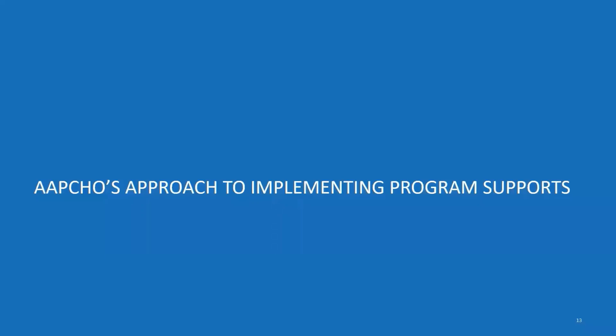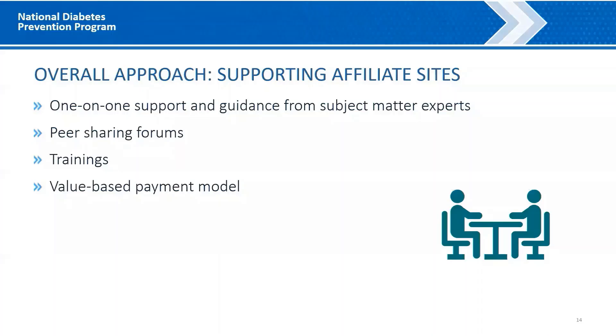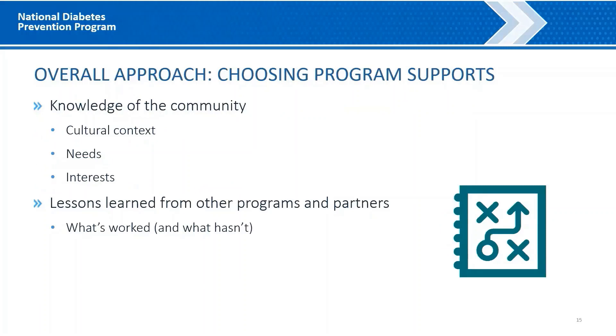APCHO provided hands-on support and guidance from subject matter experts to help affiliate sites plan for and provide meaningful and engaging program supports. This included one-on-one calls with affiliate sites to answer questions and work through challenges, peer sharing forums where affiliate sites could share successes and challenges, and trainings to build capacity on how to identify and implement appropriate program supports. APCHO also used a value-based payment model to support the affiliate sites in covering the real costs associated with removing barriers and addressing social determinants of health, which helped with long-range planning and budgeting. When identifying the types of program supports to use, APCHO and its affiliate sites considered their community and cultural context, their knowledge of community members' needs, and lessons learned from other health promotion programs.